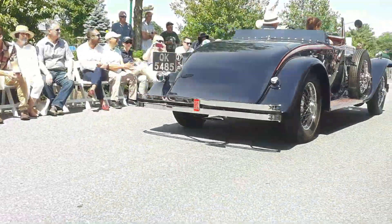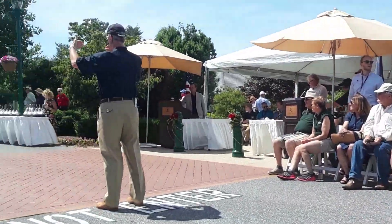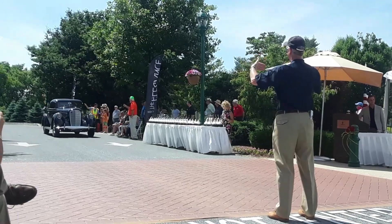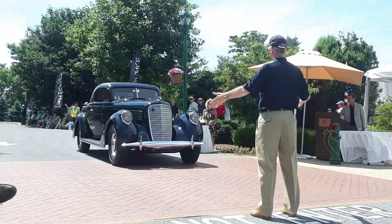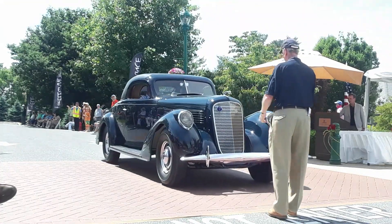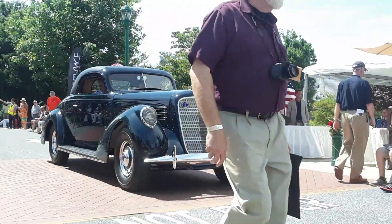I think you will know our next participant — another television personality. This is Wayne Carini from Chasing Classic Cars. Wayne is from Portland, Connecticut. This is a 1938 Lincoln K, Model K, V12 Coupe with coachwork by LeBaron.